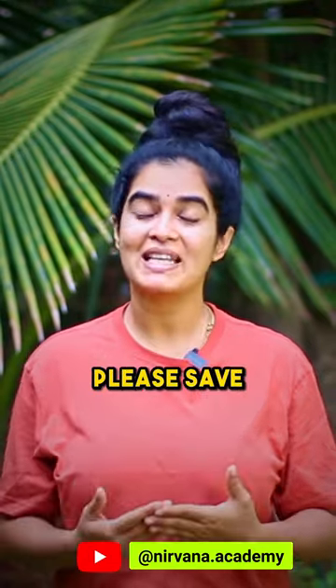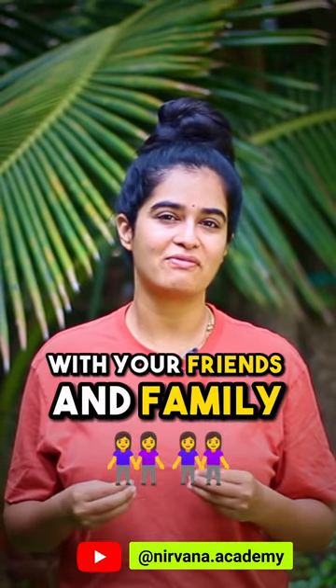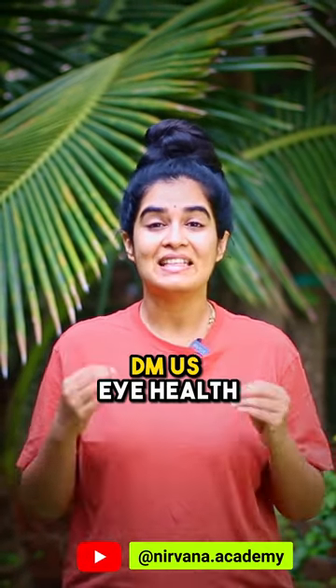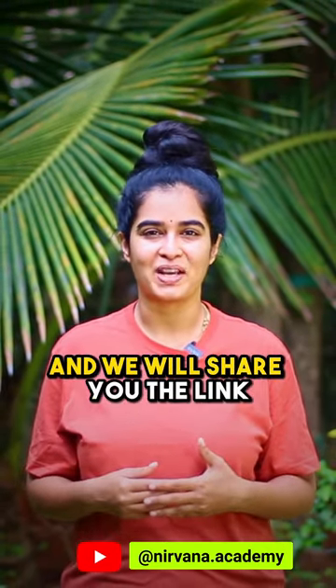If you liked this video, please save and share this reel with your friends and family and help them out. We have already made a series of videos on how to improve eye health — DM us 'eye health' and we will share you the link.